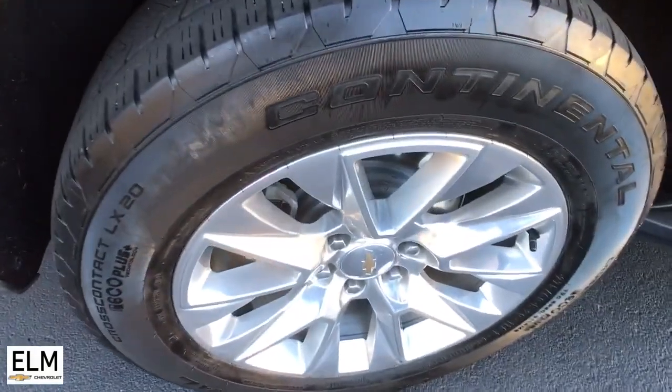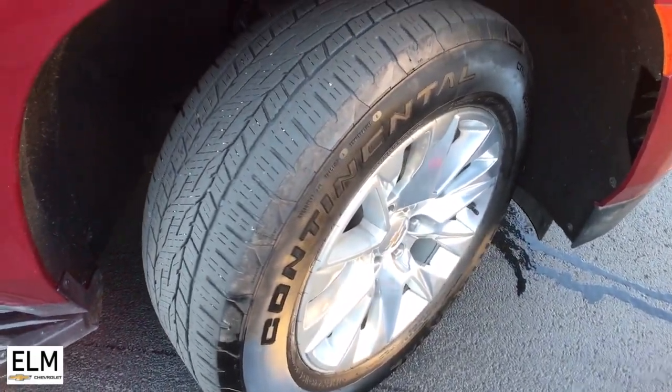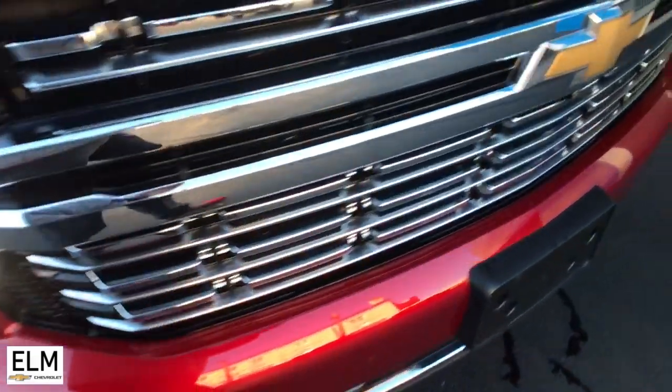Lane keeping assist, heated mirrors, satellite radio — go bold or go home. The Suburban is the real deal. Come in for a road test and bring the family.